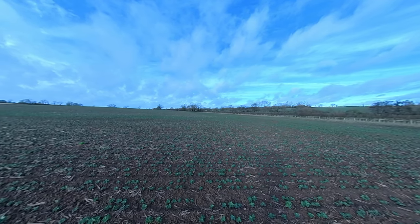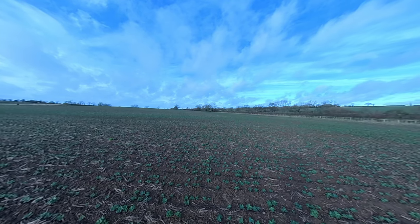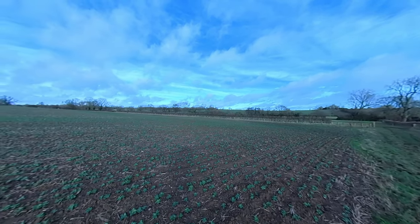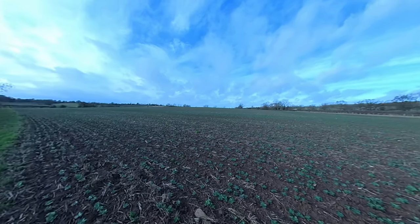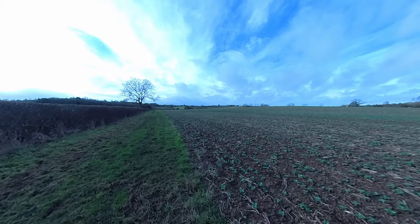A solitary crow flying over the winter landscape — how terribly British. Every walk is a page in a gothic novel.